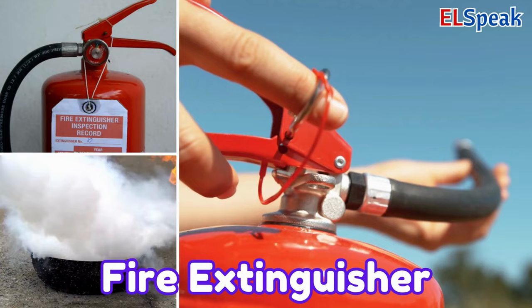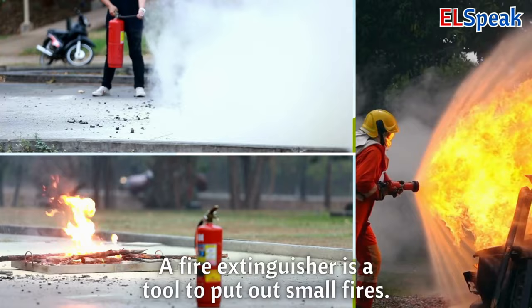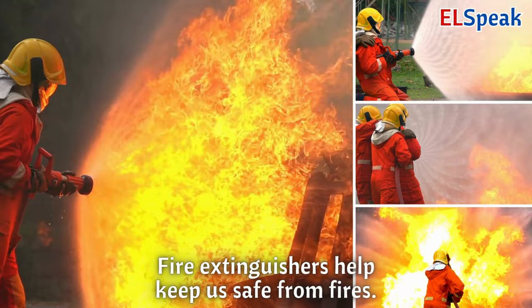Fire extinguisher. A fire extinguisher is a tool to put out small fires. If there's a fire, you use the fire extinguisher to make the fire stop. Fire extinguishers help keep us safe from fires.